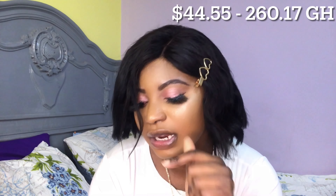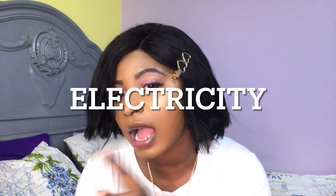For transportation — Uber, okada, taxi, bus — I spend about 700 Egyptian pounds every month. Here in Egypt we have okada, and where I work is not that far from my house, so it's easier to just take okada from in front of my house rather than order Uber or take a bus. That 700 pounds comes to about $44.55 in dollars, or 265 Ghana cedis and 17 pesewas.